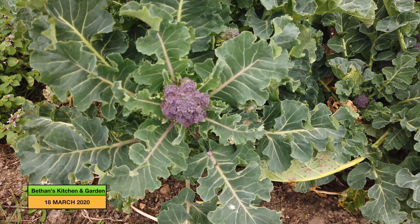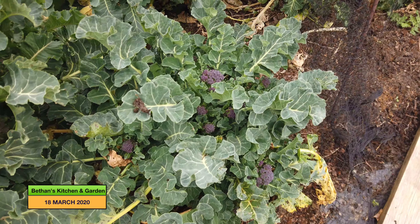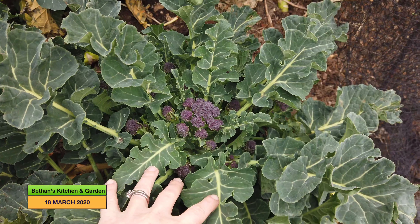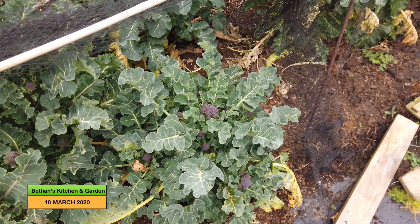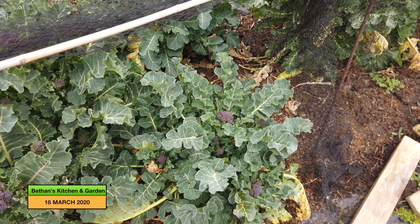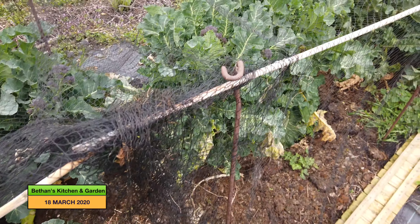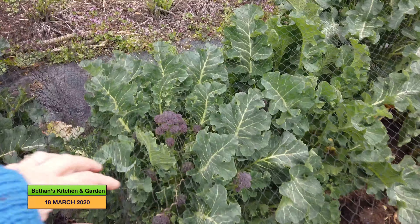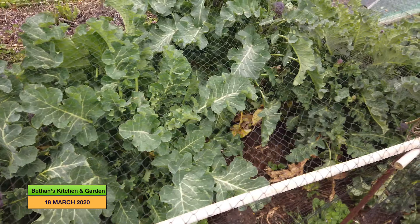We've come round to the purple sprouting broccoli which is doing very, very well actually — this is the best I've ever grown it. I don't know what I did different apart from putting some manure in the planting pocket, but it is doing very well and I'm going to harvest as much of it as I can today.